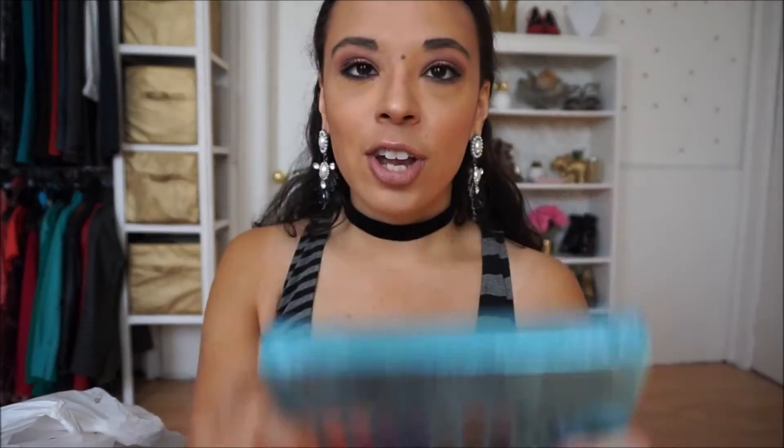The next thing I got was this Makeup Revolution Mermaid's Forever palette. I've always wanted to try Makeup Revolution products — I've heard really good things, but they're not available in Canada and shipping can be pricey. I was excited to get this because it's all shimmer eyeshadows with a lot of colors I don't usually experiment with. It was only about $15, which I thought was really good.